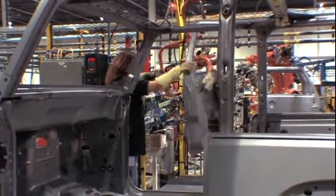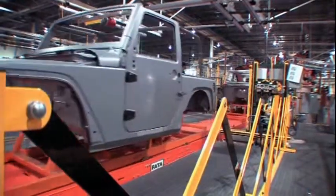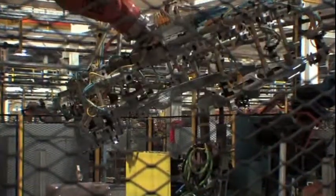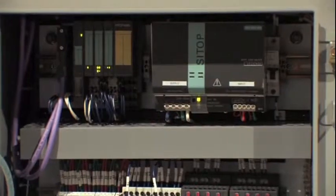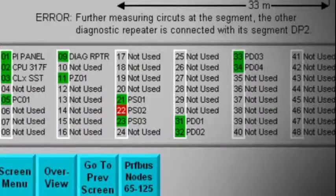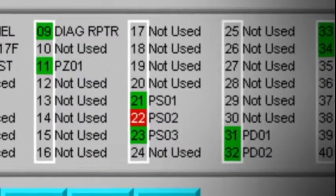The benefits of the KUKA safety network are both immediate and long-term. At the outset, it saved engineering hours, valuable floor space, and reduced the machine's safety components by 85%. Installation time was reduced and labor savings totaled 30% to 35%. In the long term, built-in diagnostics pinpoint a problem and display it on an HMI, eliminating extensive troubleshooting when a fault or machine stop occurs.